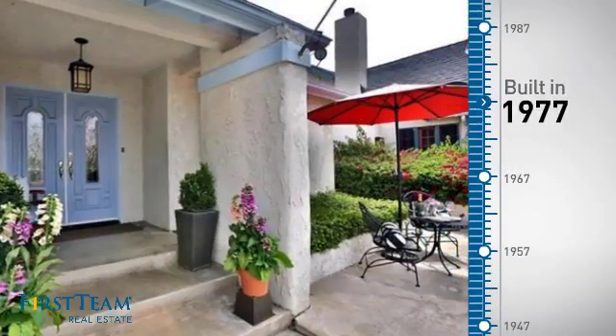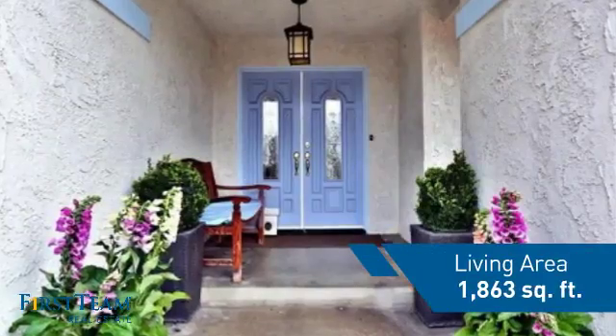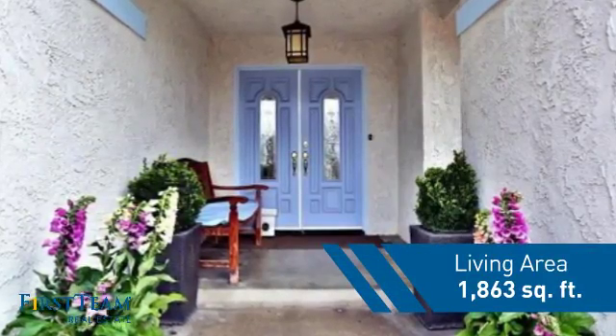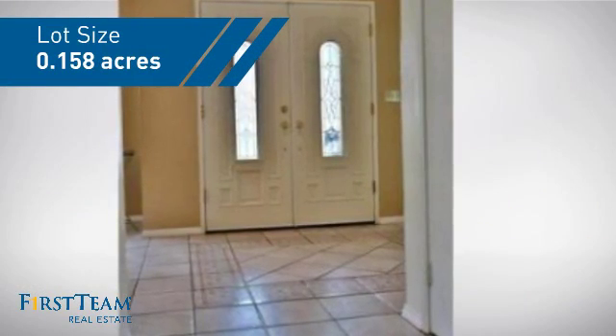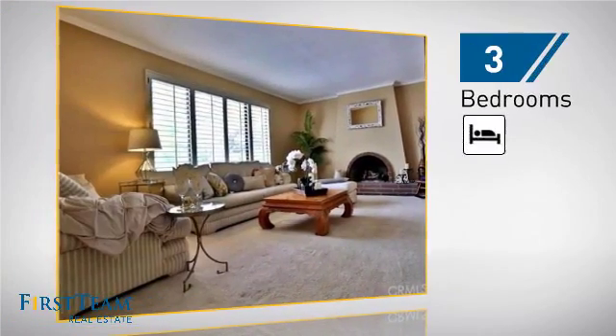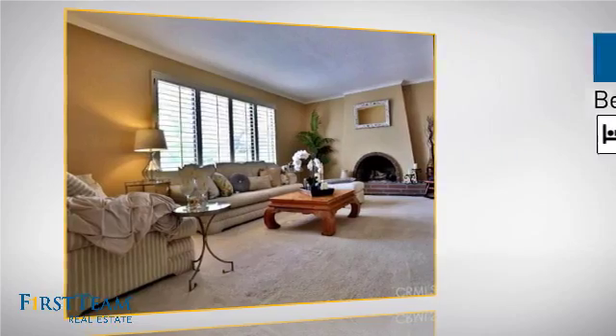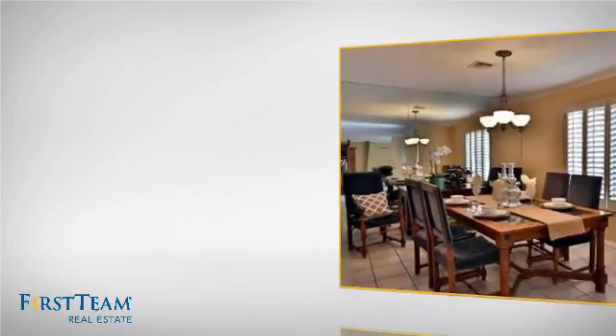This property was built in the late 70s and features over 1,800 square feet of space, giving you a spacious layout to play host or kick back and relax after a long day. Inside you'll find three bedrooms, so everyone has a private space to come home to, as well as two full bathrooms.